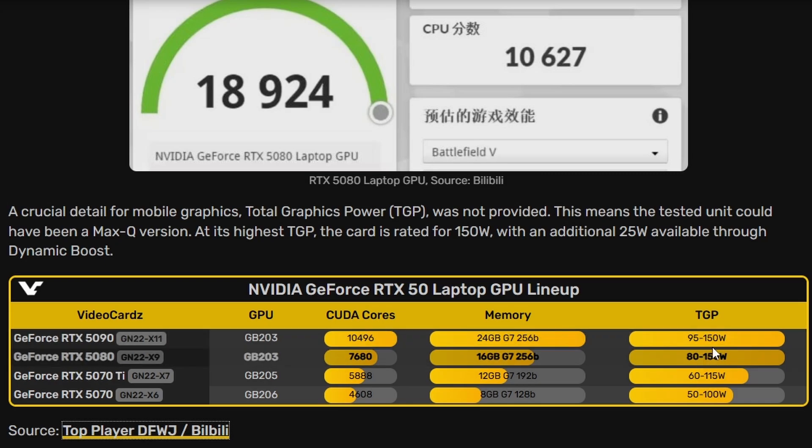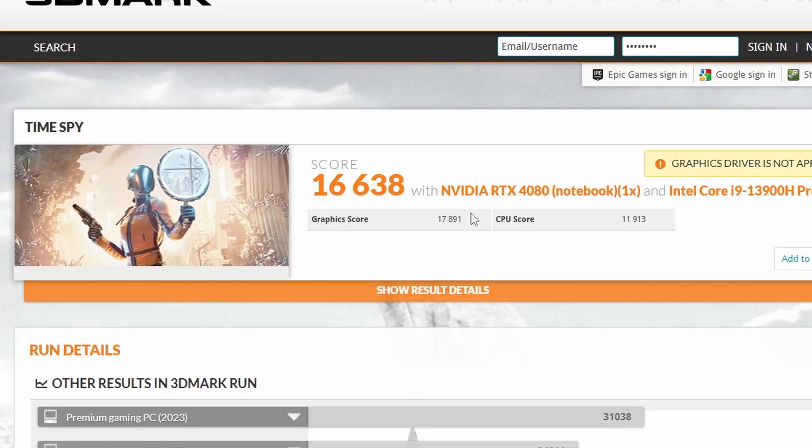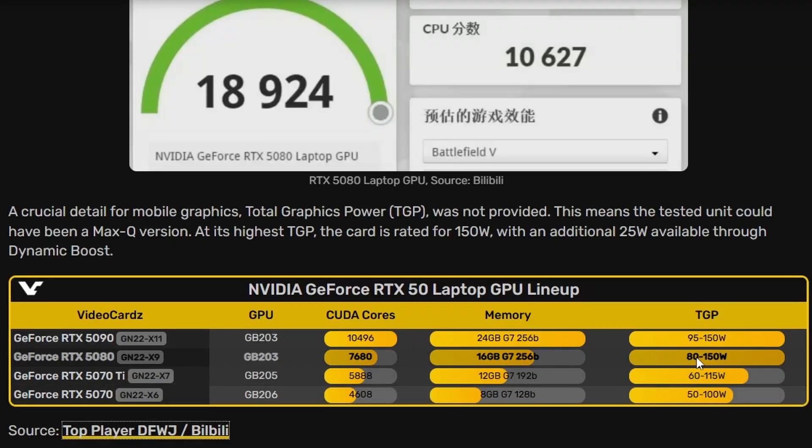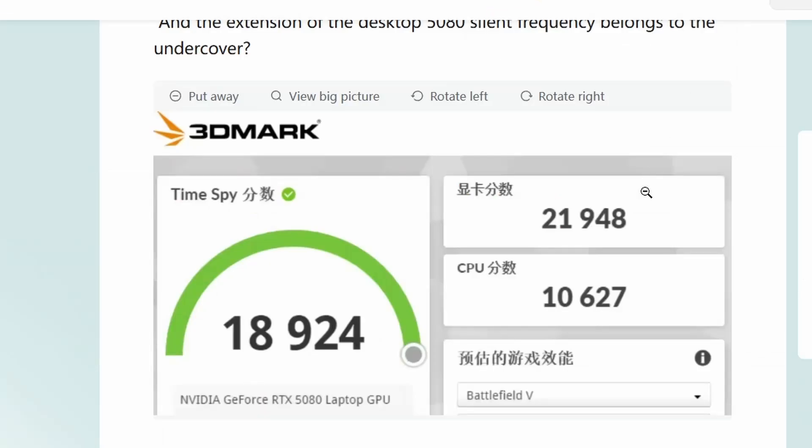Of course, it's not confirmed which specific wattage was used for this test, and the same caveat applies to the RTX 4080 — performance depends heavily on the TGP configuration of the laptop. So this is just a vanilla comparison. Assuming both are at 150W max, a 16% generational uplift isn't particularly impressive.